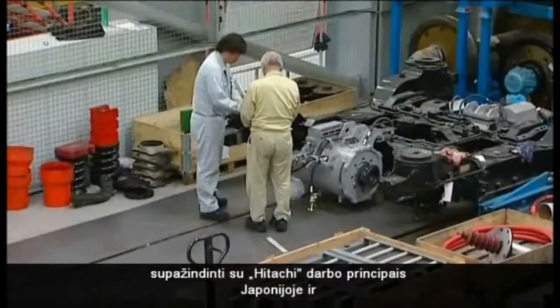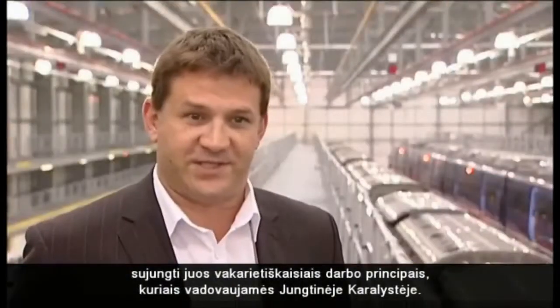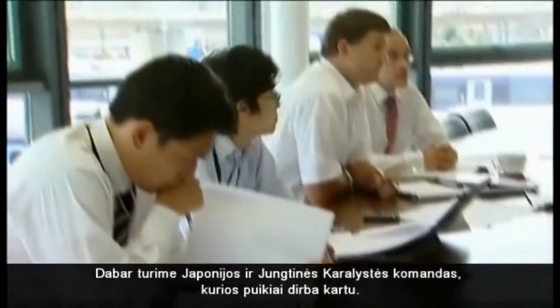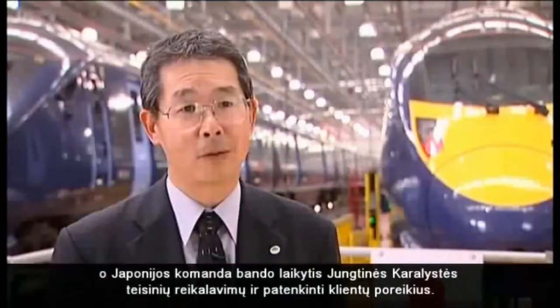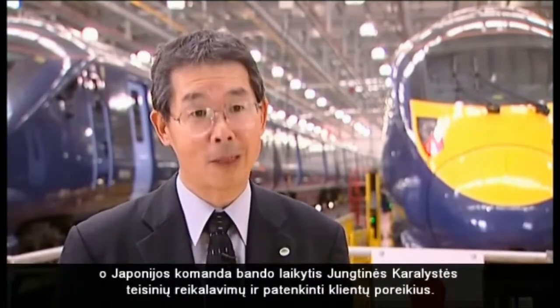Our first thing was to get a core team and integrate them into a new way of thinking, integrating some of our Hitachi practices from Japan as well as incorporating some of the more western practices that we're used to in the UK. We have a Japan team and a UK team, and we work together very well. The UK team works on customer and regulations compliance, and the Japan team tries to comply with UK regulations and customer requests.